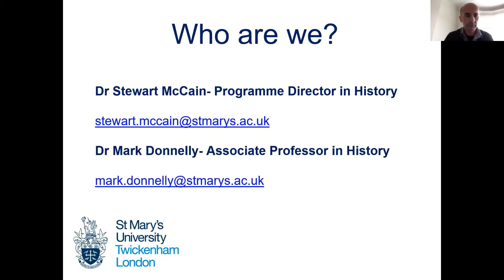I have my colleague here. Hello everyone, my name is Mark Donnelly. I teach history alongside Stuart at St. Mary's, and I'll talk a little bit later about one of the modules that I deliver.